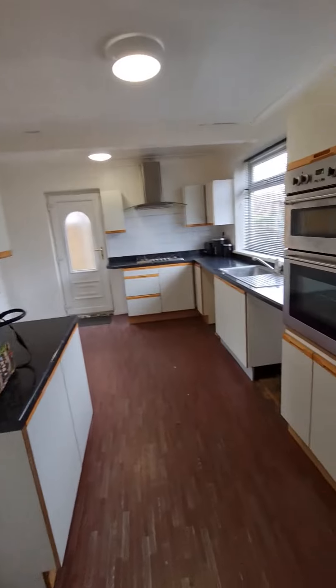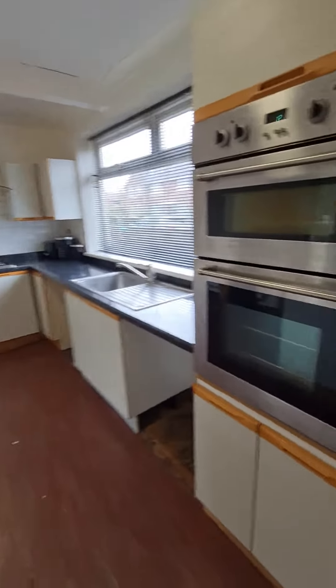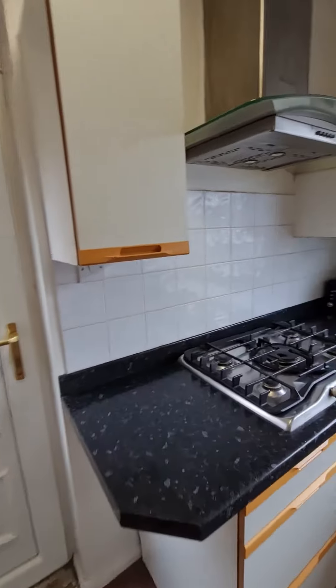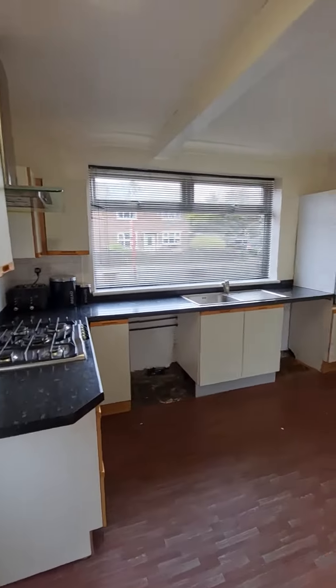Coming through the entrance hall into the kitchen — really good sized kitchen with plenty of base and wall units. You have an integrated double oven, stainless steel sink unit, and a five ring gas hob with extractor hood over. There is also space in here for a small kitchen table if you so wish.